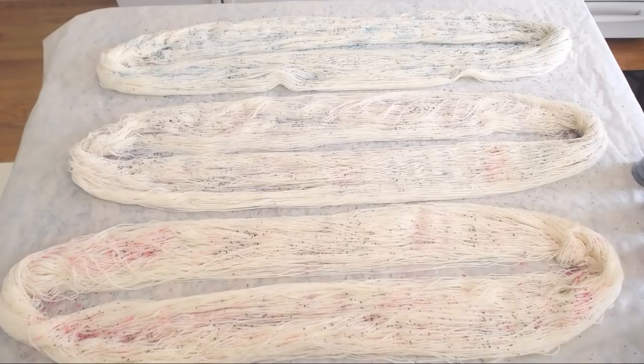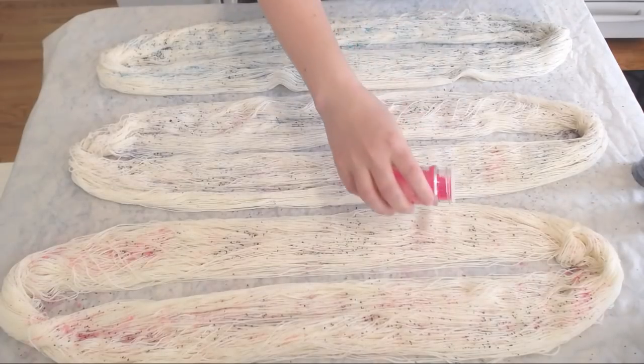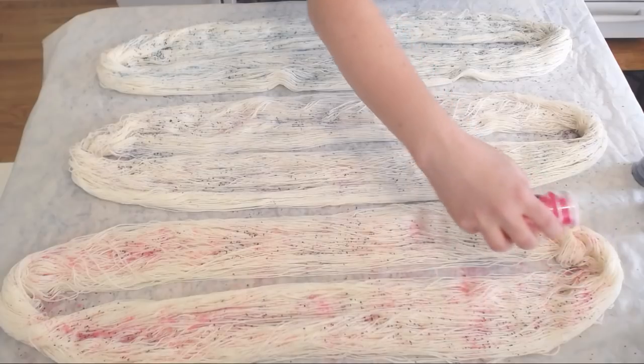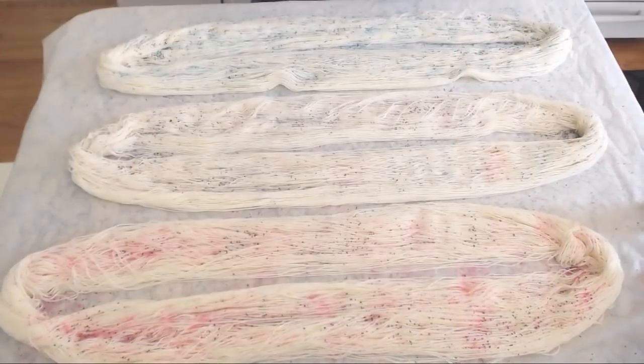You could absolutely dye the yarn before you start adding these sprinkles. You could dye it say like a pale blue, a pale pink, a gray, before you start adding all of these sprinkles. By doing that you could have more of a background color, but the colors do tend to spread out a bit as I'm doing this. I don't think I've done like some vastly different ones like this all at once.